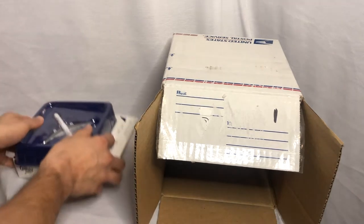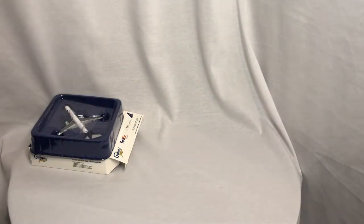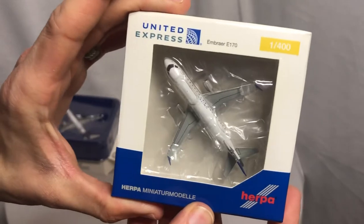Now the next one. The next two are smaller aircraft, but I do need more regionals. I'm going to save the rare one for last. This next one I was excited about — I'm already opening it up, you can see I was excited. It's a Herpa ERJ-170 in Delta livery.